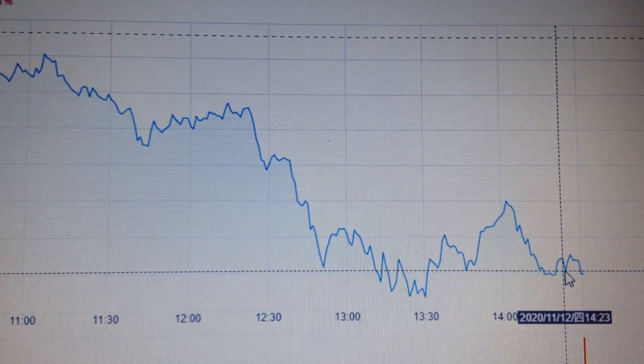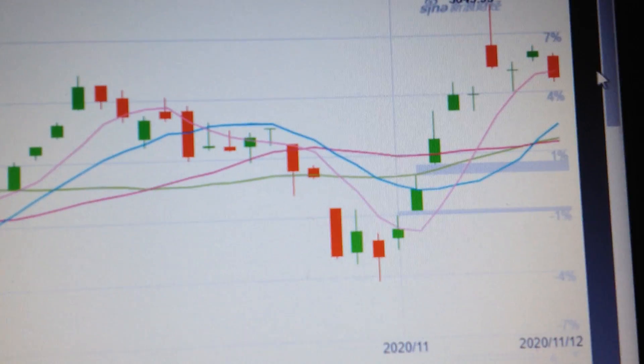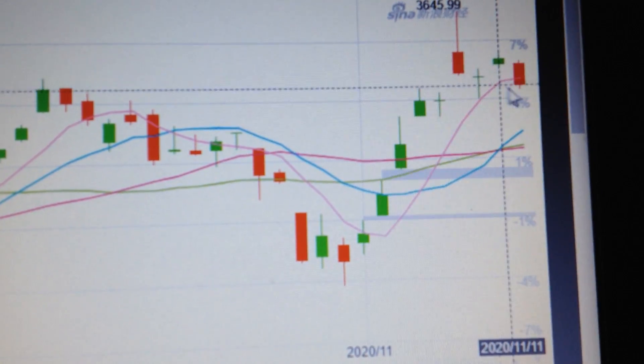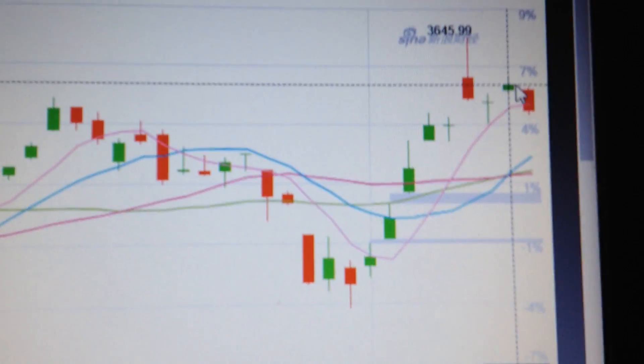For everyone, the selling is the priority. If we change the chart into a daily chart, then we can see here it has formed a red candle. And this red candle has confirmed the short-term top for the market.